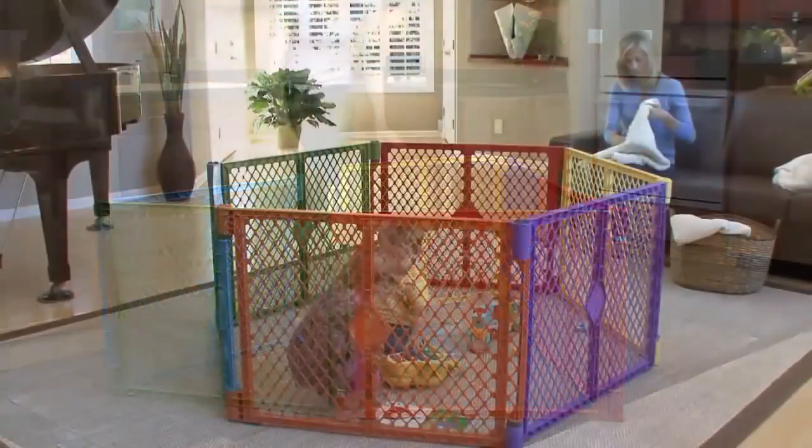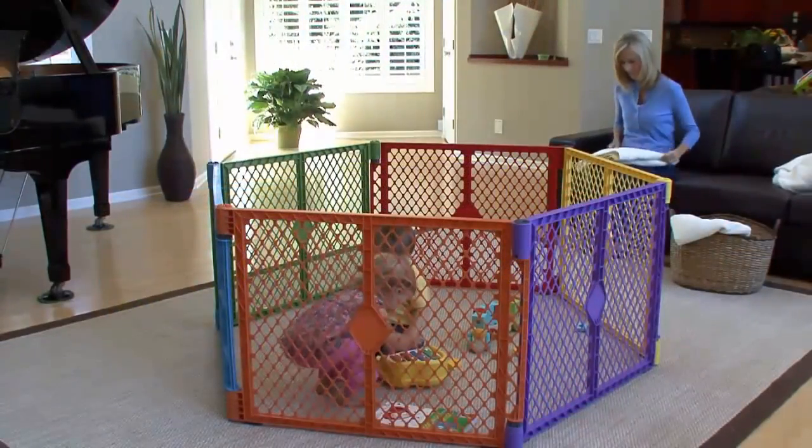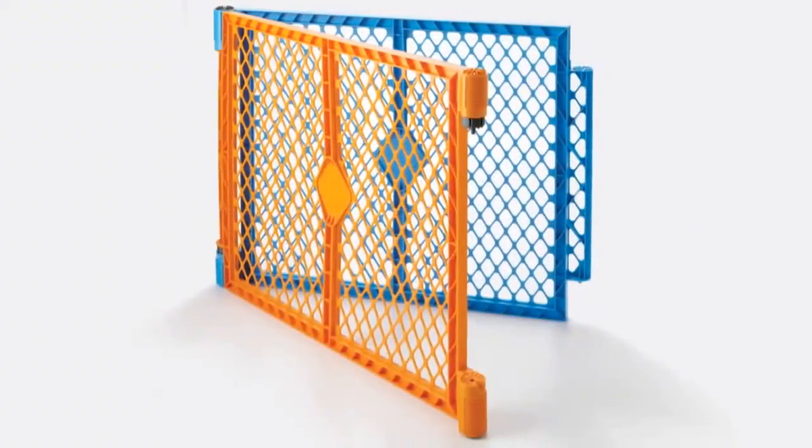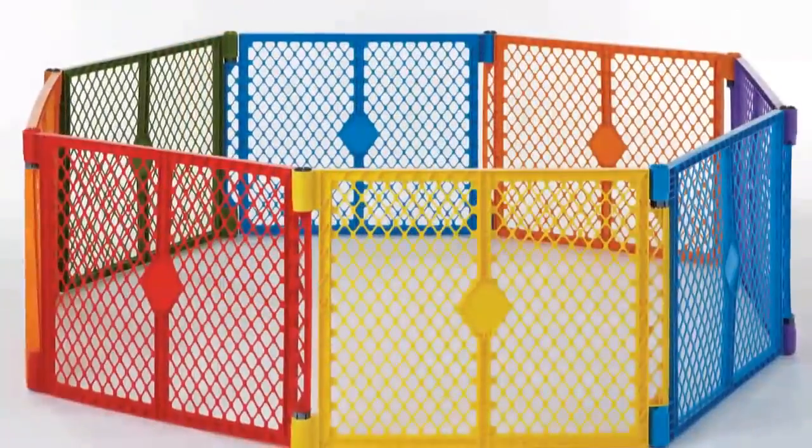Color Play is 26 inches high and creates a portable play area of more than 18 square feet. By adding the optional two-panel Color Play extension, you can nearly double the play area.